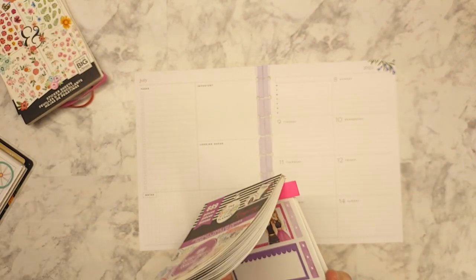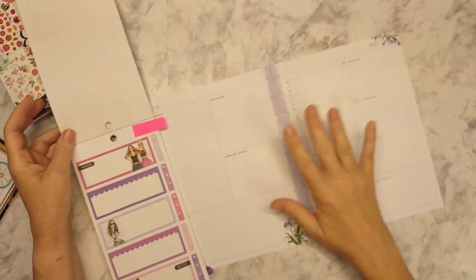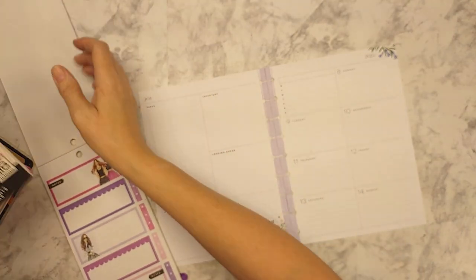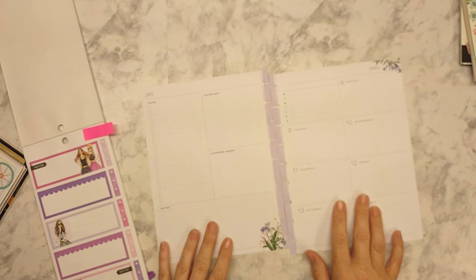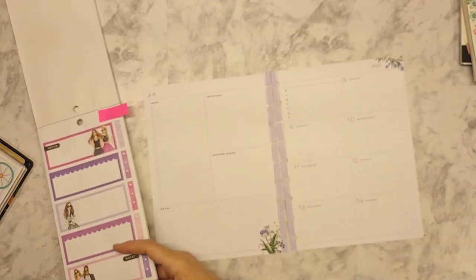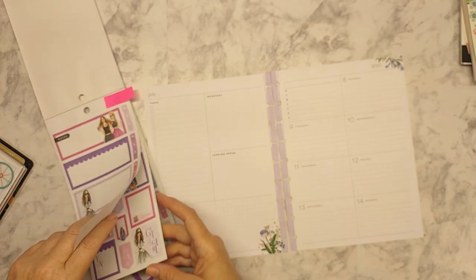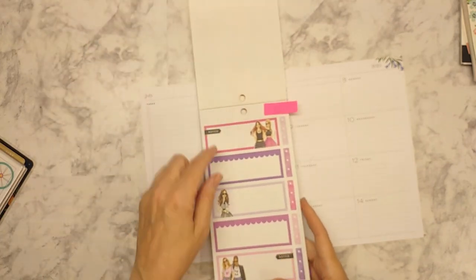I don't have a whole lot planned for this week, which is nice. July should be nice and calm for me. So I'm going to jump right in here — this is the 8th to the 14th. I had to stop and think of what week I'm on. I literally — okay, so I know this is so cute — I'm going with this.